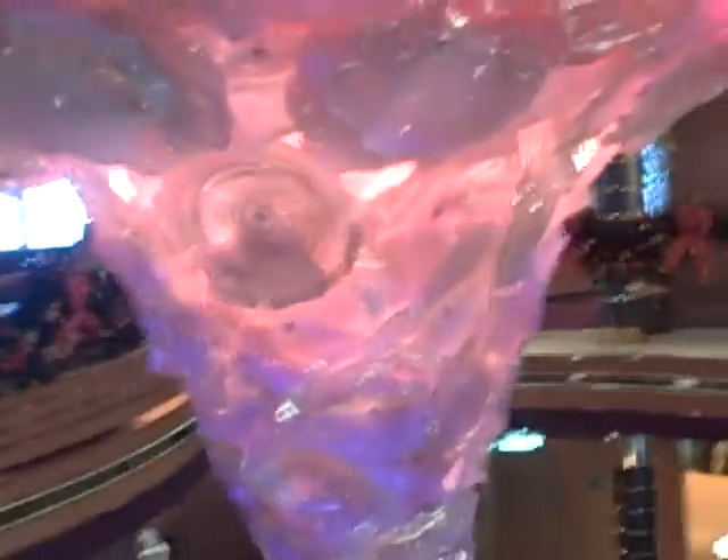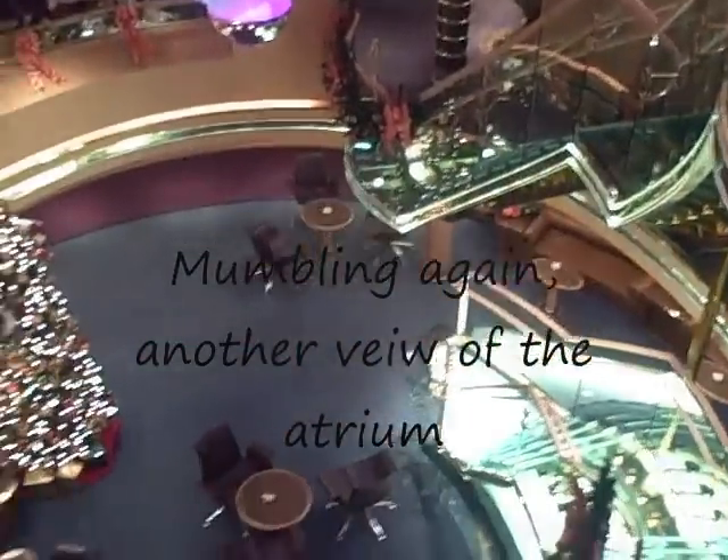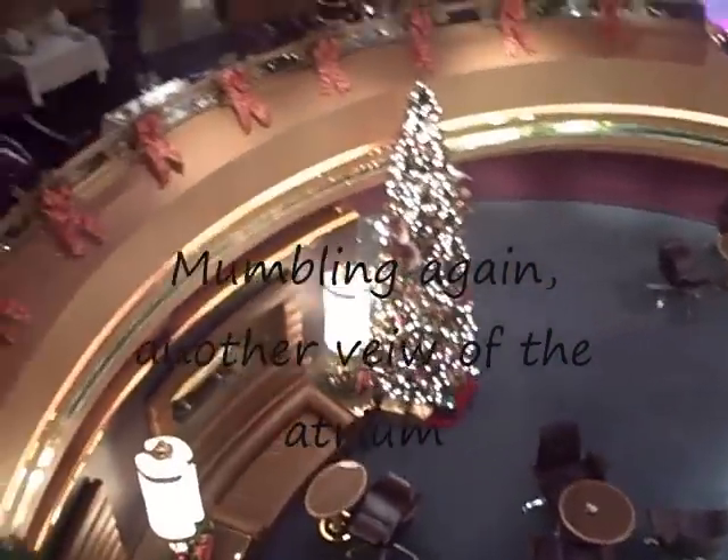That's the captain and his wife. Now here's the Atrium — we've already seen this before, but now we're viewing it from the third floor. They've already put up Christmas decorations.